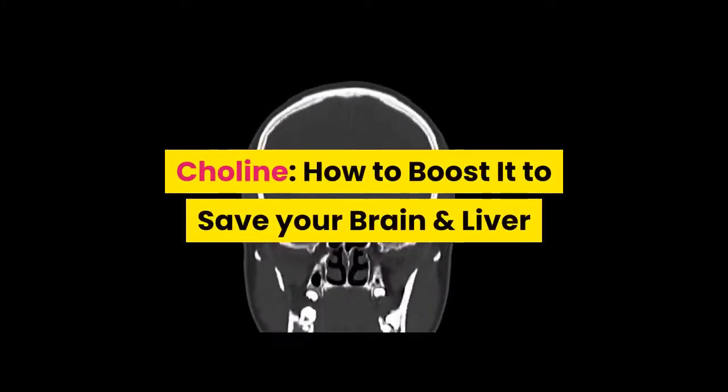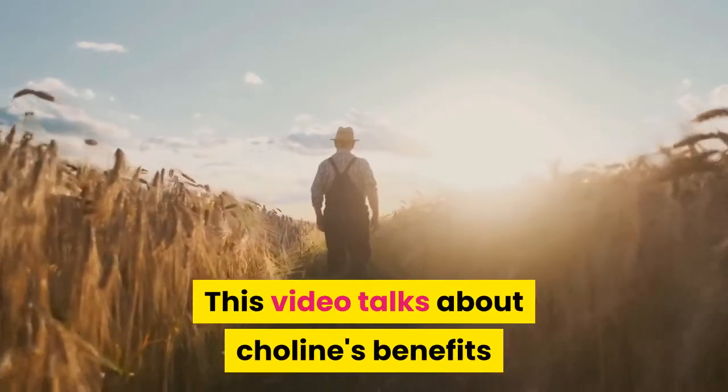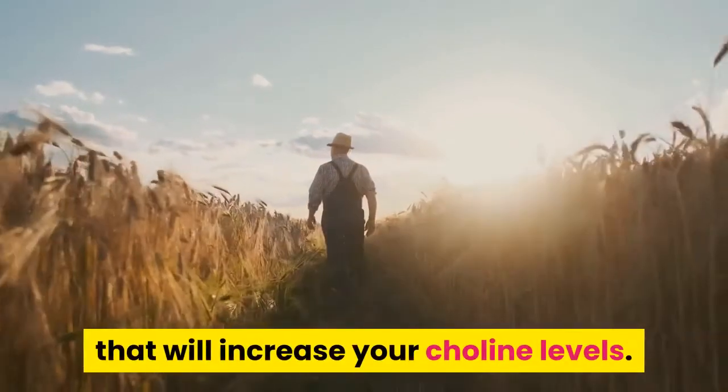Choline: how to boost it to save your brain and liver. This video talks about choline's benefits and will show you the foods that will increase your choline levels.